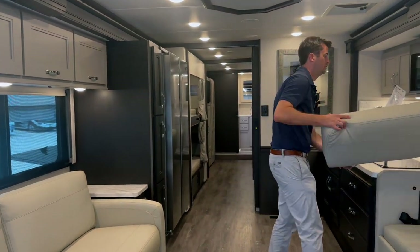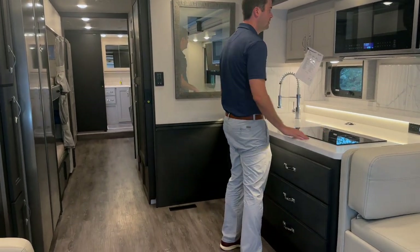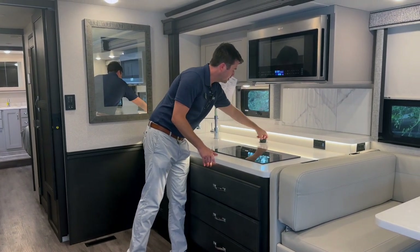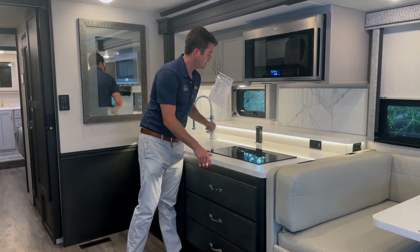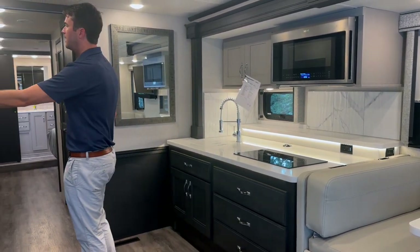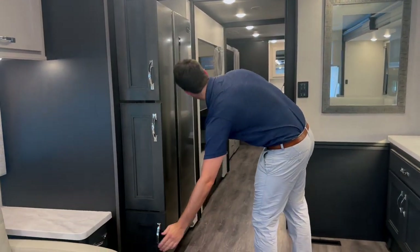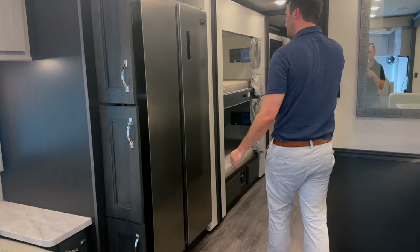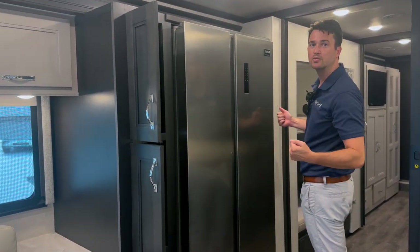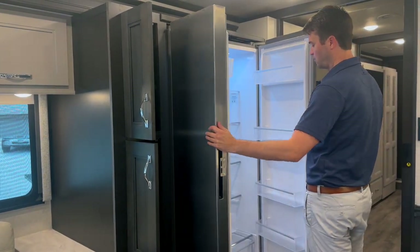Over here you have your trifold sofa bed. Moving into the kitchen, you have an induction cooktop and a convection microwave oven. You've got power outlets right there, plus three additional retractable ones — push them away, out of sight, out of mind. Stepping over to the fridge, you have ample pantry space right here. The fridge has a little lock on it so the doors won't swing open when you're taking tight turns.